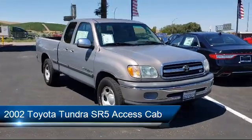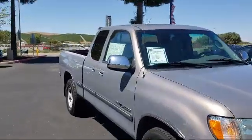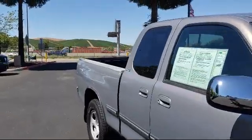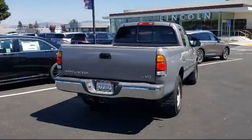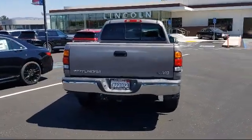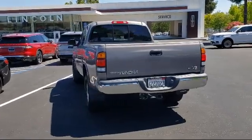It comes equipped with chrome bumpers, split fold-down rear seat, air conditioning, four-speaker audio system, speed control, speed sensing steering, clean Carfax, tilt steering wheel, AM-FM radio, rear step bumper, and much more.